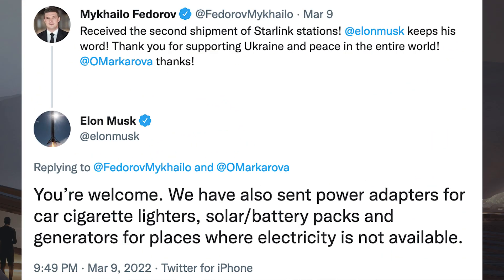To start today's video, there was a tweet posted saying: received the second shipment of Starlink stations — Elon Musk keeps his word. Thank you for supporting Ukraine and peace in the entire world. Musk responded with: you're welcome. We have also sent power adapters for car cigarette lighters, solar battery packs and generators for places where electricity is not available.